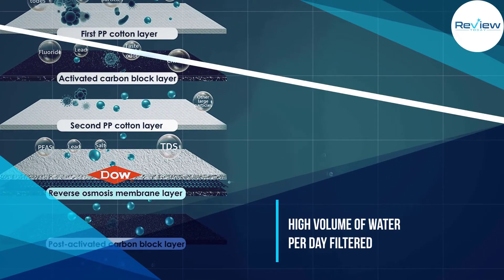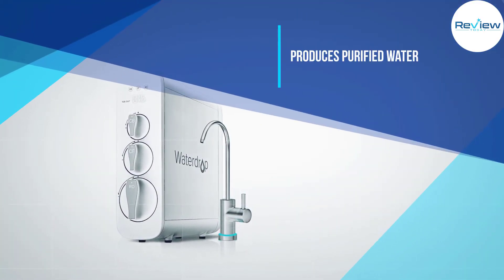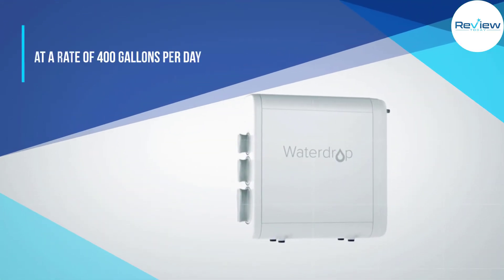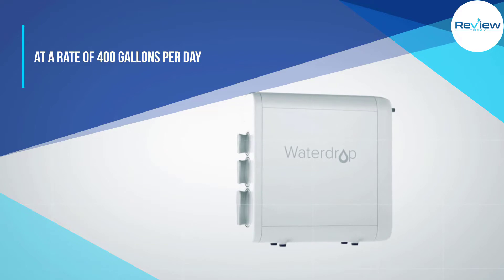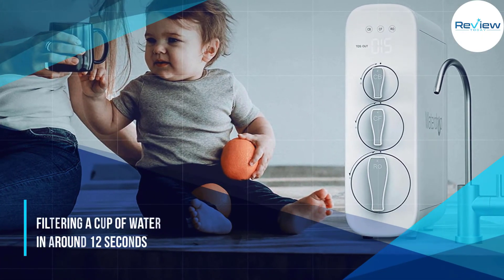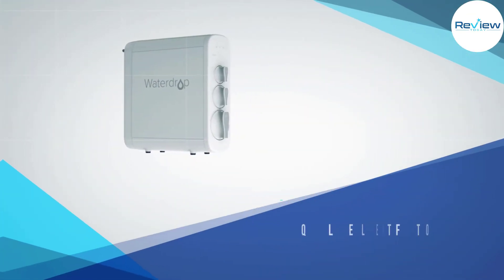The system doesn't use a storage tank but produces pure filtered water immediately at the touch of a button, ready for drinking. The system's internal pump produces purified water at a rate of 400 gallons per day, filtering a cup of water in around 12 seconds.